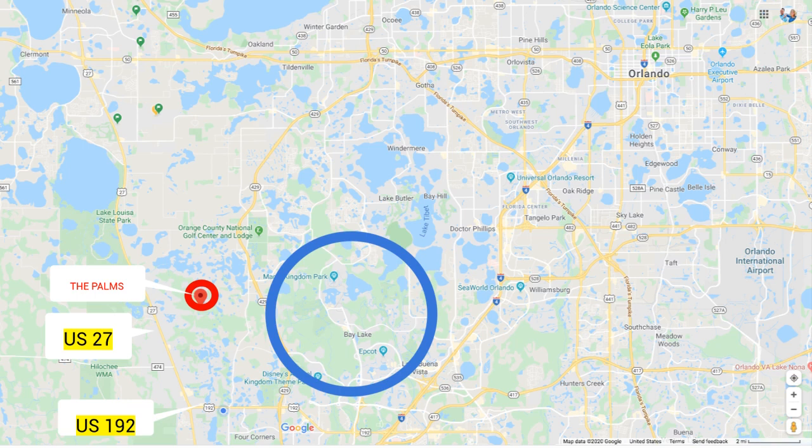US 192 is very much a touristy street with so many restaurants and great date night opportunities. There's Margaritaville, which is new to the area, with a hotel behind it, street parties, and a water park. As you continue down the road, it's just restaurant after restaurant — so much to do and see in the area.